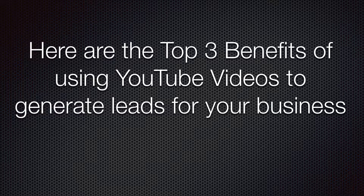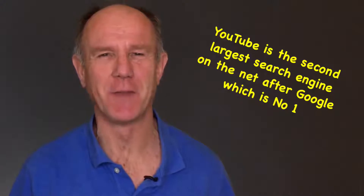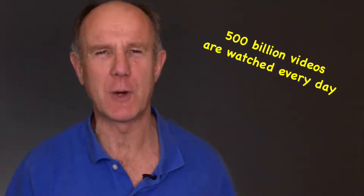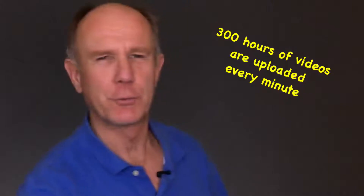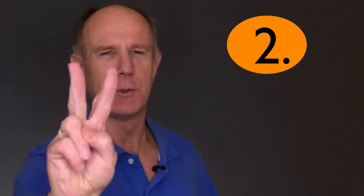Here are the top three benefits of using YouTube videos to generate leads for your business. Number one, YouTube is the second largest search engine on the net after Google, which is number one. 500 billion videos are watched every day. 300 hours of videos are uploaded every minute. There are 500 million mobile views every day.